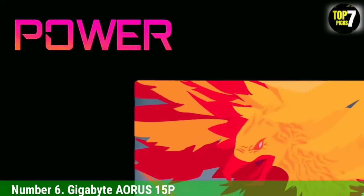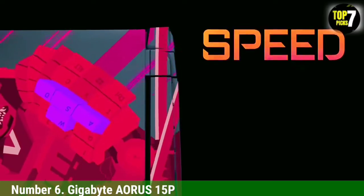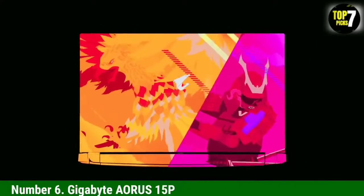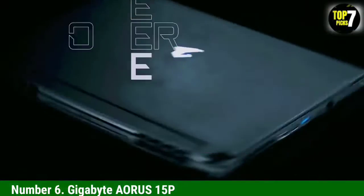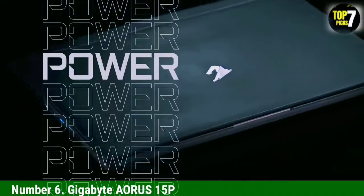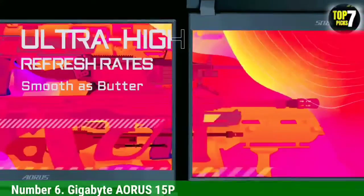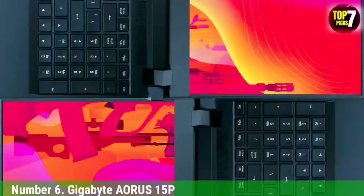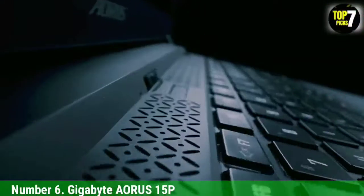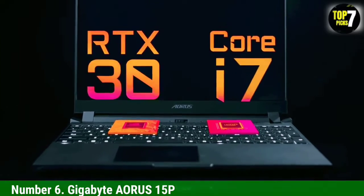Number 6: Gigabyte Aorus 15P. The Aorus 15 from Gigabyte is probably one of the most well-balanced notebooks in terms of specifications and pricing. Despite offering exceptional value for money, this computer doesn't compromise on productivity or gaming quality. When it comes to the chipset, Gigabyte features the Intel Core i7-11800H with a base clocking speed of 2.3 GHz, a go-to processor for most gaming notebooks, also capable of handling multitasking.